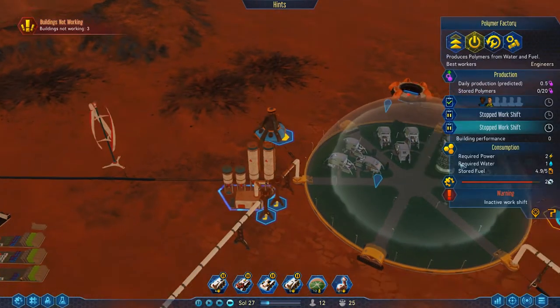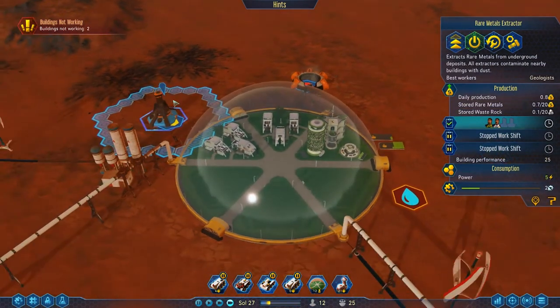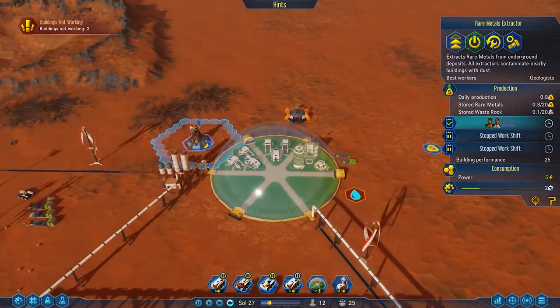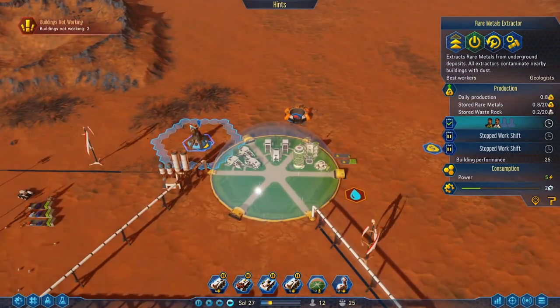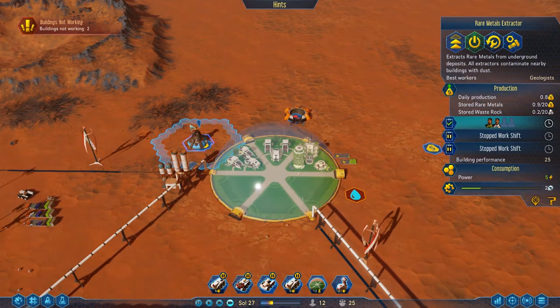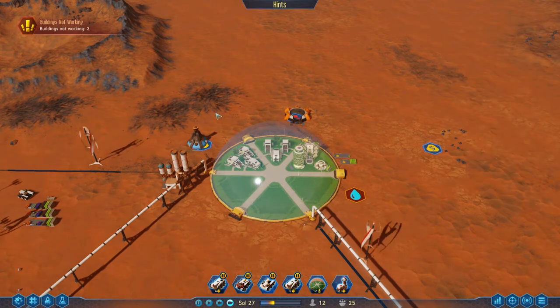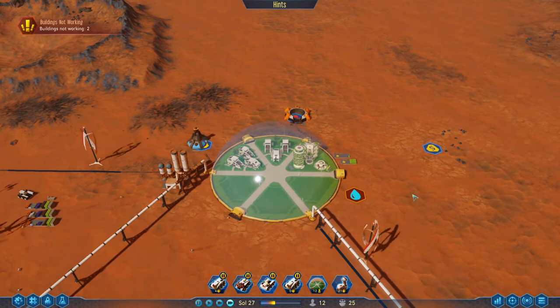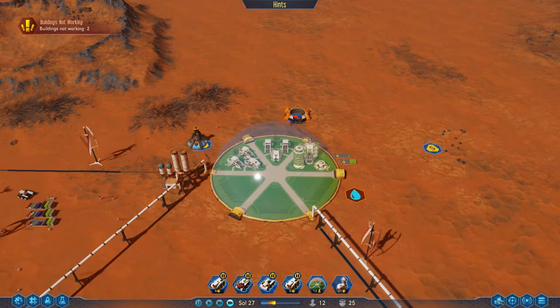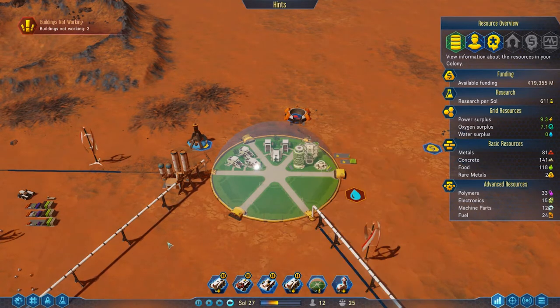We've got polymers being made and we're also collecting metals over here with the rare metal extractor. I keep wanting to call it rare earth elements, but we're on Mars - rare Mars elephants, you heard it here first. We need to do some processing and move these things on, because if we look at our resources we're starting to run out of machine parts. Polymers are okay since we have a polymer factory, but machine parts and electronics are big problems.